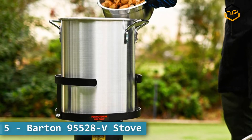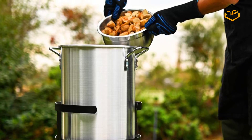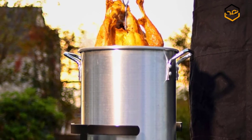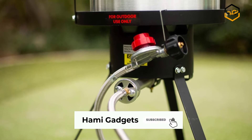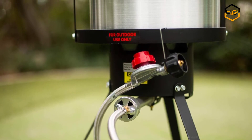Ranking at number 5 we have the Barton 95,528 volt stove. Use the basket to deep fry chicken, fish, or hush puppies, steaming or boiling seafood, clams, and vegetables. Use without basket to boil soups, stews, gumbo, jambalaya, and low country boil. A solid foundation for your stock pot is important when you are frying outside.